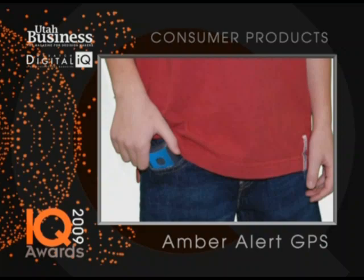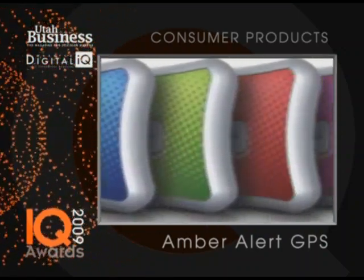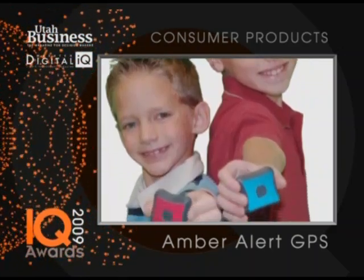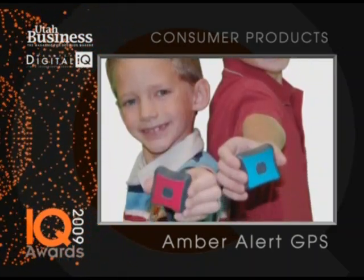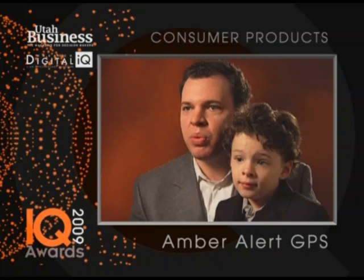We have even detailed alerts like a temperature alert, and we've tried to design this device with all the concerns of a parent and a child in mind. The reason for Amber Alert GPS is to give parents that knowledge, that peace of mind — to give parents a little bit more.